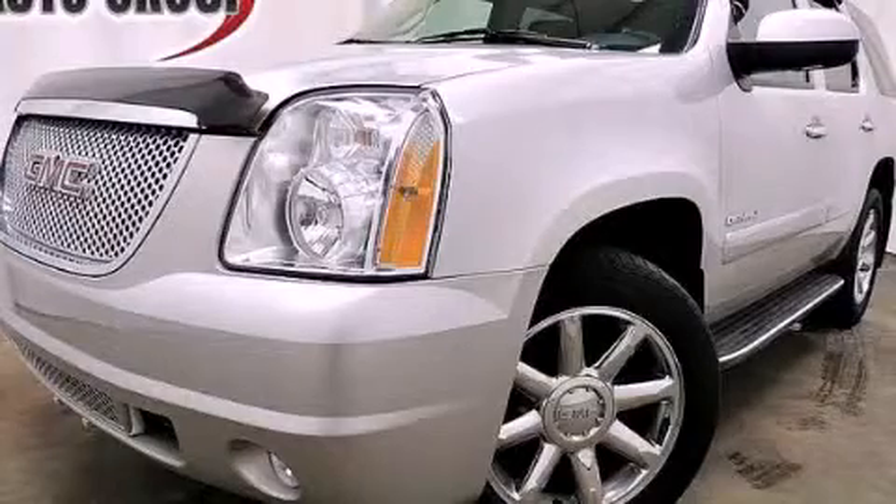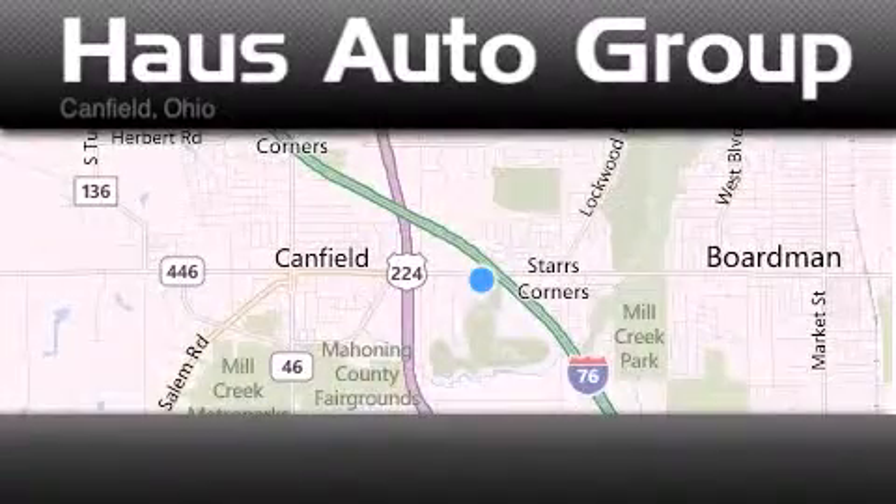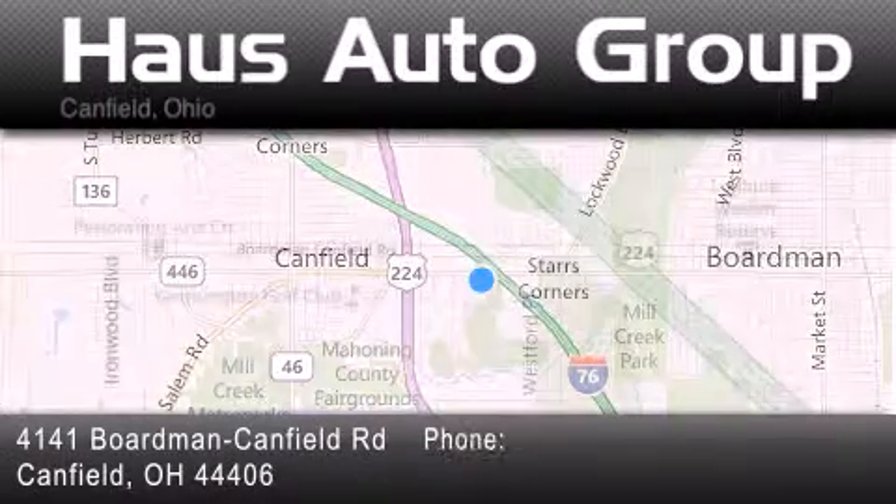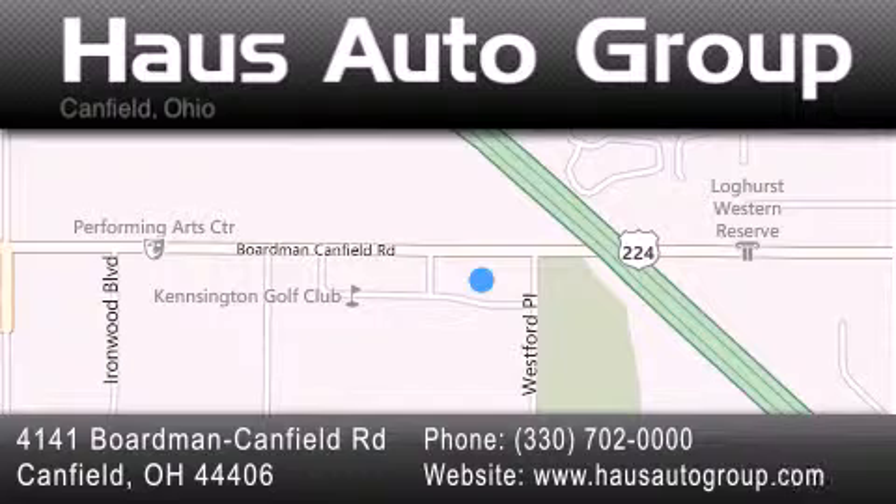Stop by today and test drive this vehicle for yourself. Thank you for considering House Auto Group for your next luxury vehicle. If you have any questions, please visit our website, give us a call, or stop by our dealership, located at 4141 Boardman Canfield Road in Canfield.